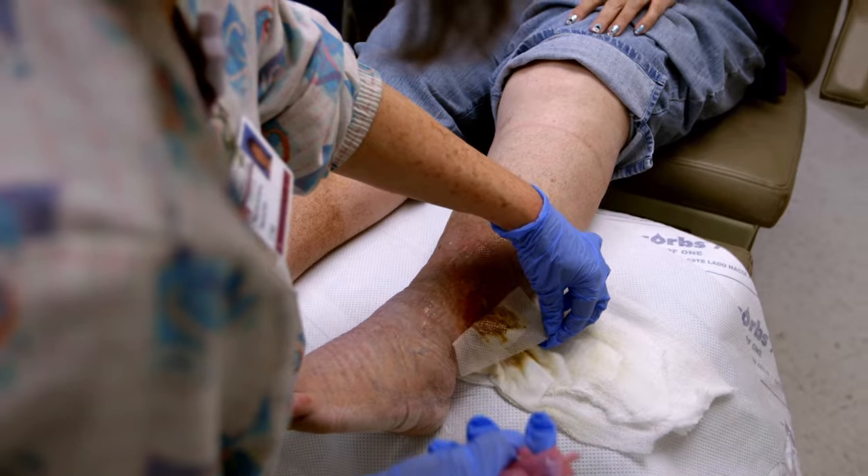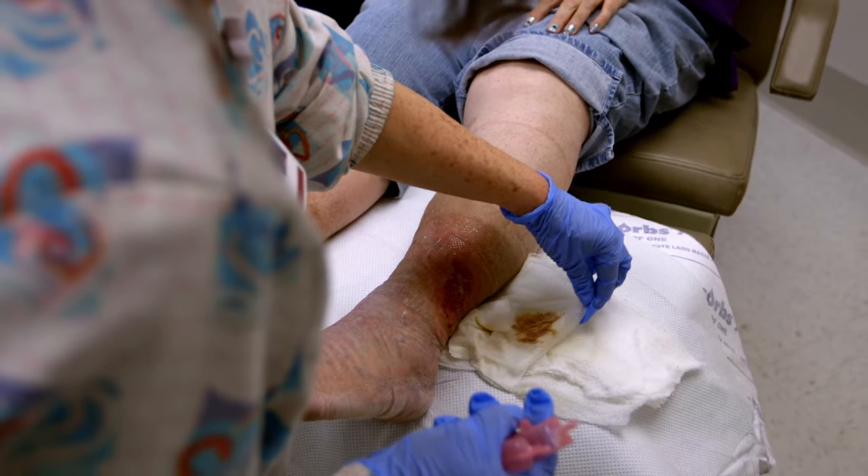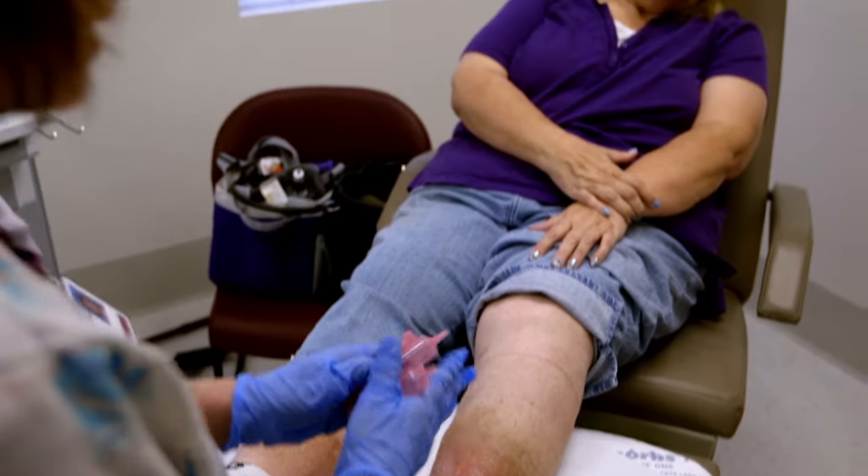When skin wounds become severe, sometimes the only way for patients to save their legs is to undergo intense, painful skin grafting surgery.